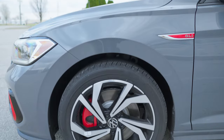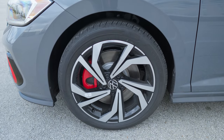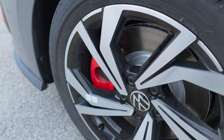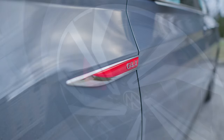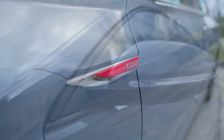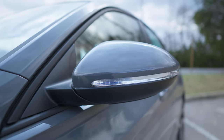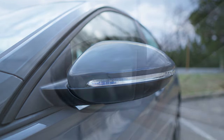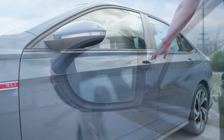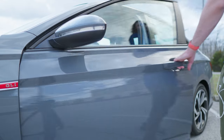The GLI sits on 18-inch two-tone alloy wheels with those bright red brake calipers poking through — they look excellent. You'll also find red and chrome GLI badging on the side, which contrasts nicely with this pure gray exterior color. The body-colored side mirrors in pure gray have integrated turn signals, and they are heated, feature blind spot monitoring, and have position memory.